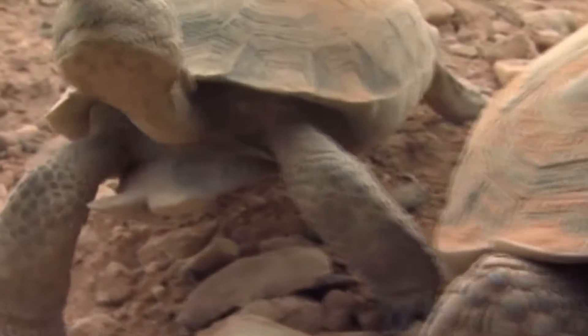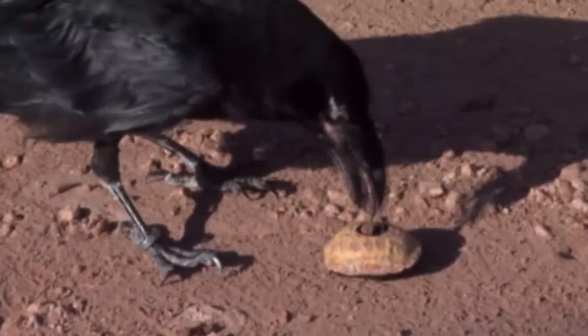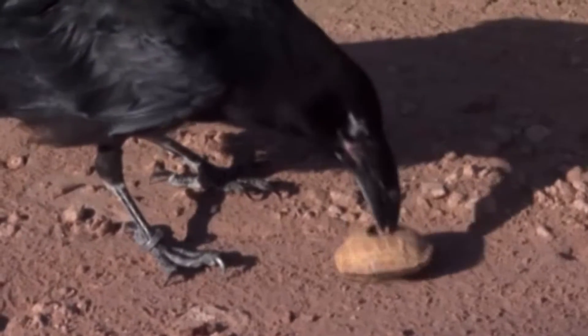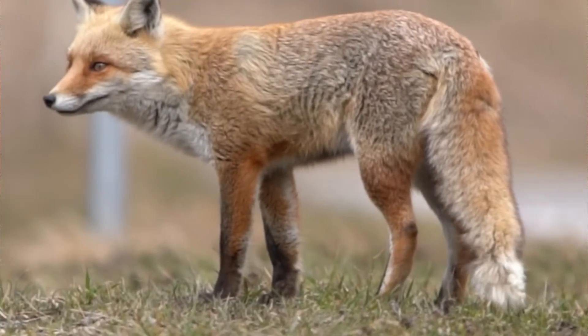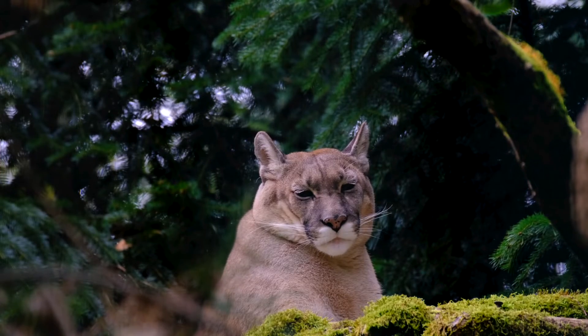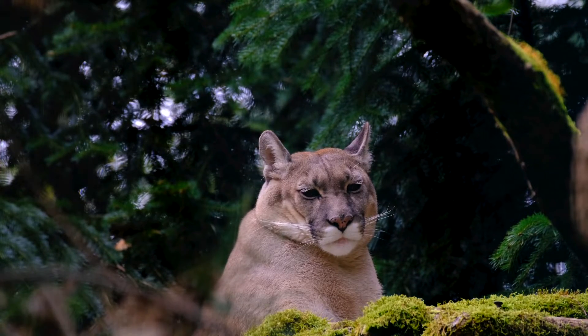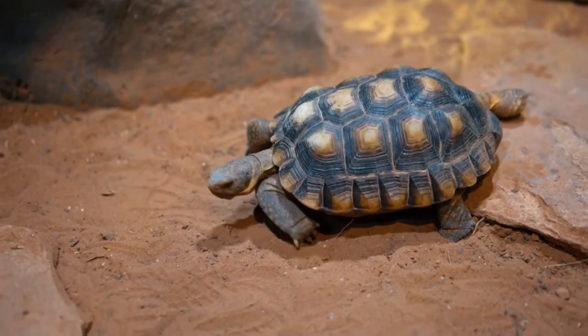For their first 5 years of life, a desert tortoise's shell is not fully hardened, making them especially susceptible to predation during this time. Predators include coyotes, foxes, bobcats, gila monsters, roadrunners, eagles, cougars, and more. Most don't survive to 20 years of age, but those that do can live to be 80 years old.